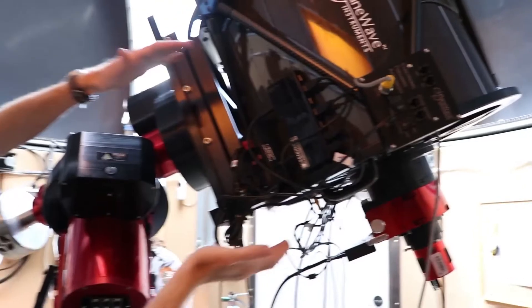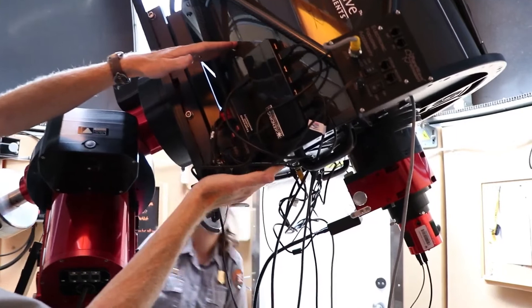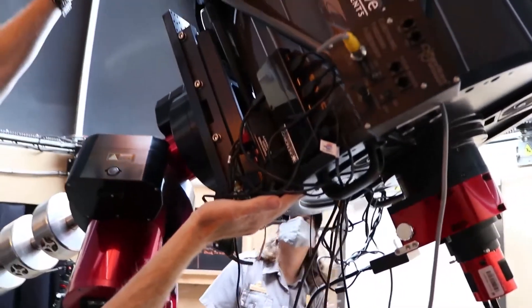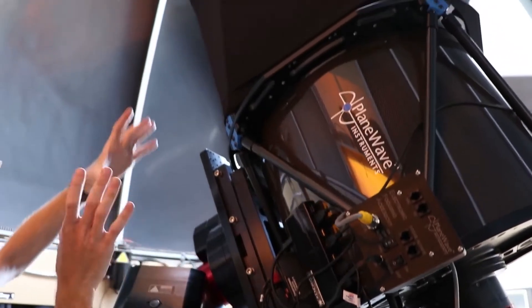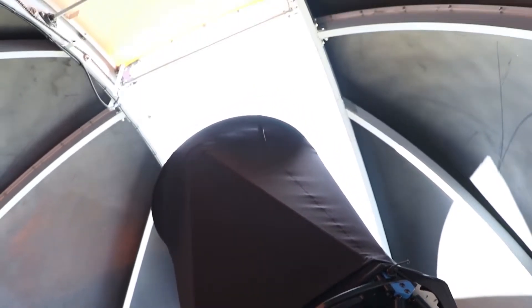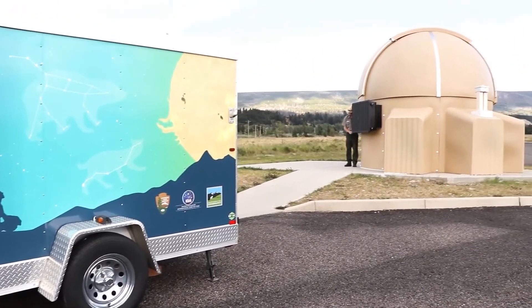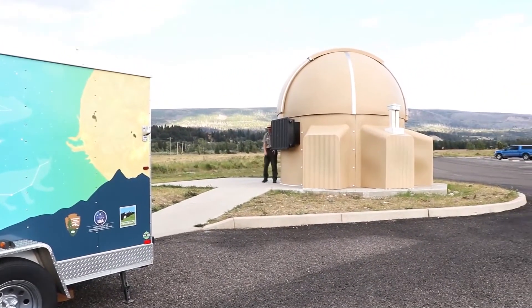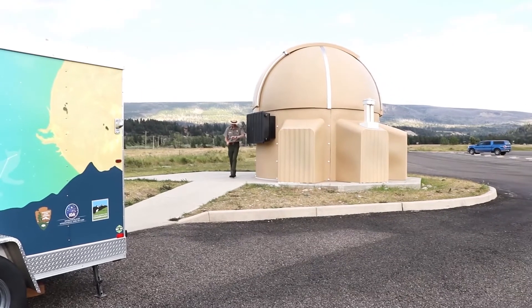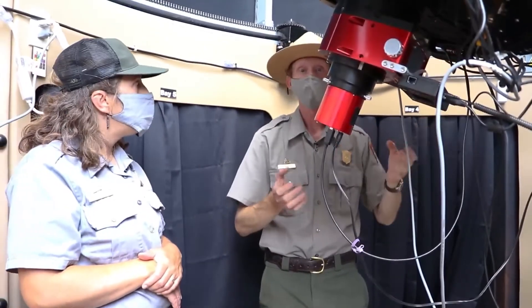All the way back at the bottom is the main primary mirror, and then all the way up towards the top is a smaller secondary mirror. This is a really awesome instrument that the Glacier National Park Conservancy funded and allowed us to purchase — they almost fund the astronomy program on their own, with very little of the park's funds going into this program. A trailer parked near the observatory displays text reading "Glacier National Park Astronomy Program." This telescope is set up a little differently than a typical backyard telescope.